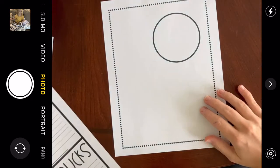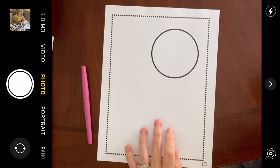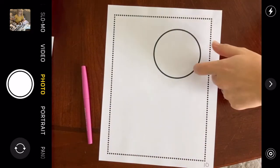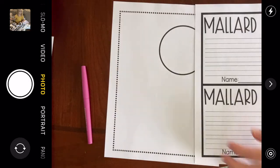The last thing we're going to do is our drawing of a Mallard Duck. While I'm getting my directions, you can find your page and also find the page that says Mallard Ducks — we're going to write a fact down there.